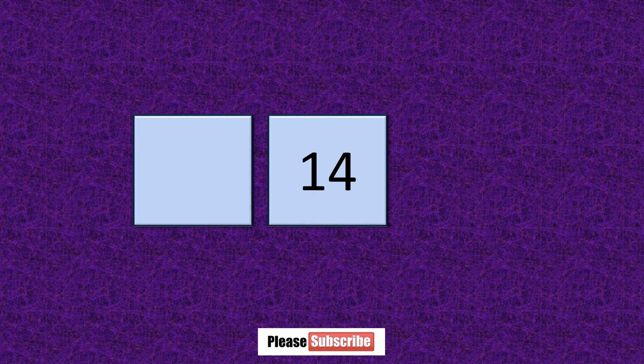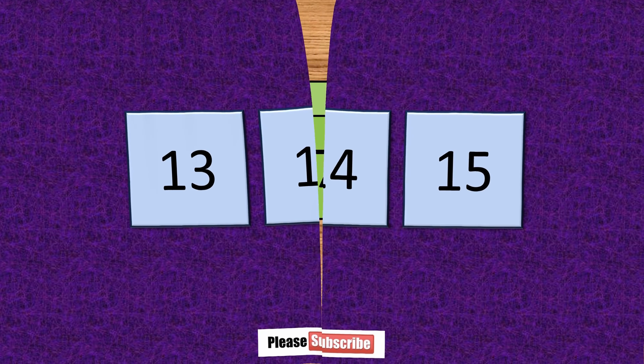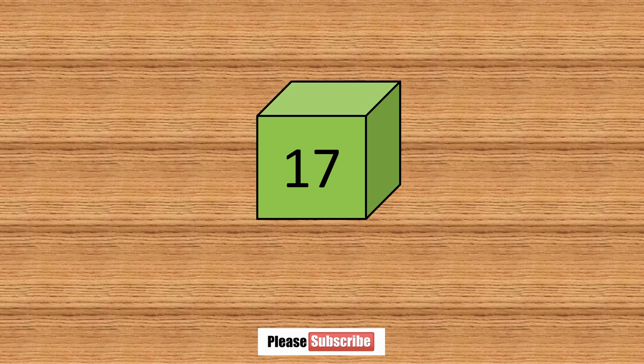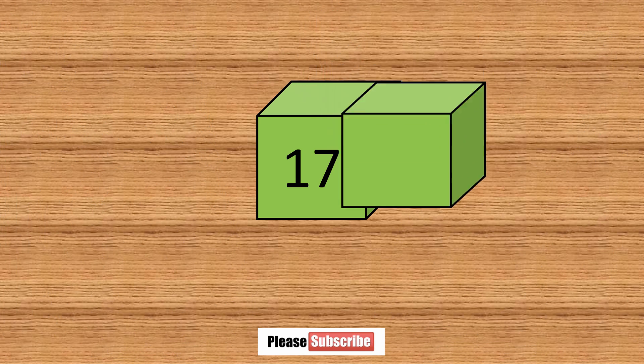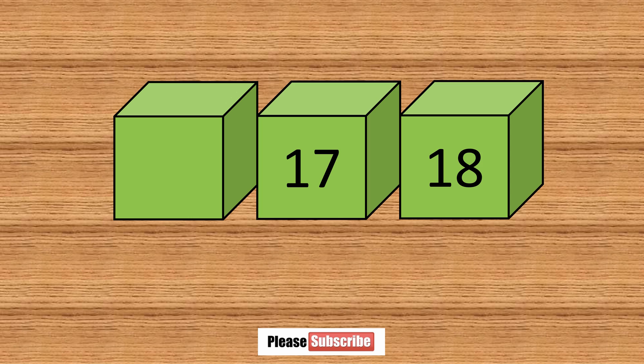What number comes before fourteen? Thirteen. What number comes after fourteen? Fifteen. What number comes after seventeen? Eighteen. What number comes before seventeen? Sixteen.